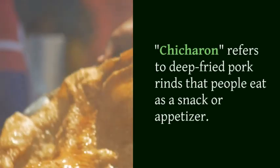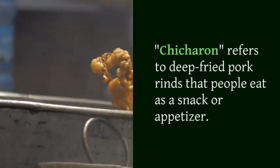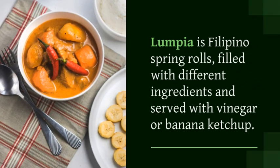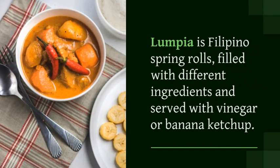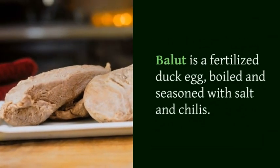Chicharon refers to deep-fried pork rinds that people eat as a snack or appetizer. Lumpia is Filipino spring rolls, filled with different ingredients and served with vinegar or banana ketchup.